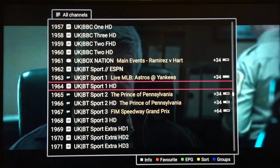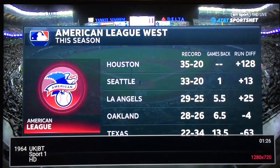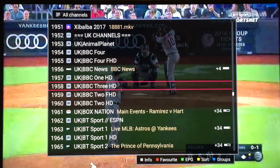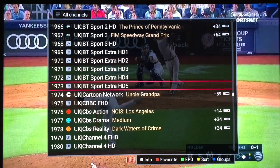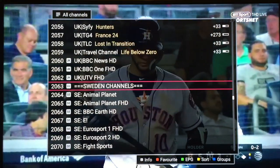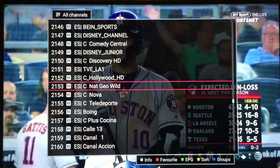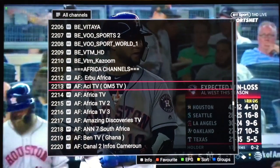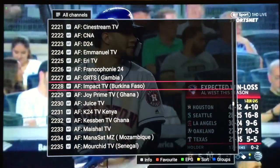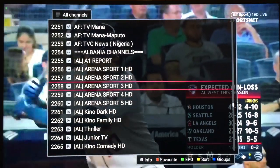Then you have the UK selection — all the UK channels right here, BT Sport, Sky Sports. I've tried so many streams and servers and this is by far a really nice one. Then you have Sweden channels, Belgium, and African channels — a very nice selection of African channels, then Albania.